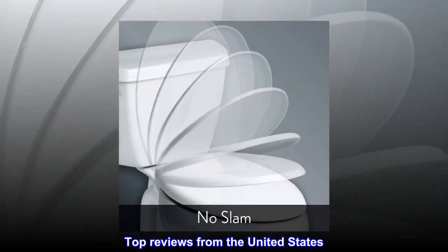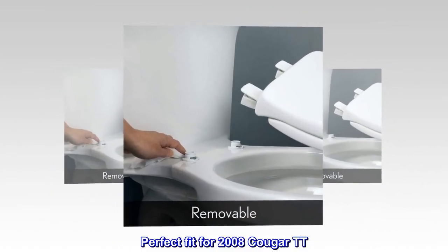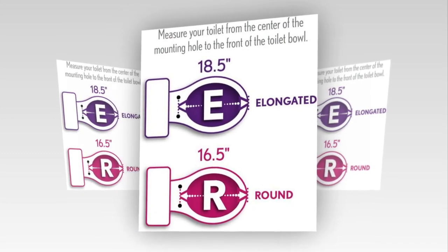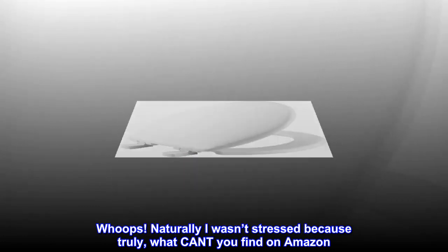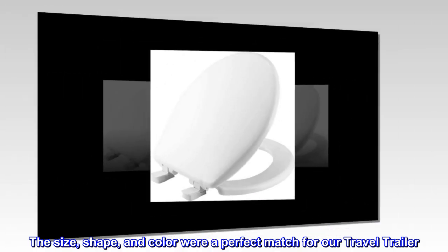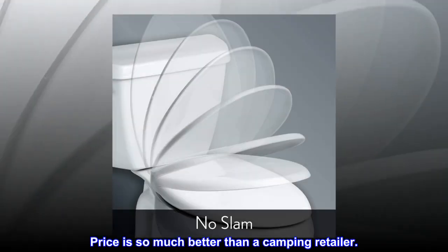Top reviews from the United States. Perfect fit for 2008 Cougar TT. Our seat broke off during our last camping trip when someone twisted to grab the TP — the seat twisted and broke right off. Naturally I wasn't stressed, because truly what can't you find on Amazon? The size, shape, and color were a perfect match for our travel trailer. The husband had no issues installing, and the price is so much better than a camping retailer.